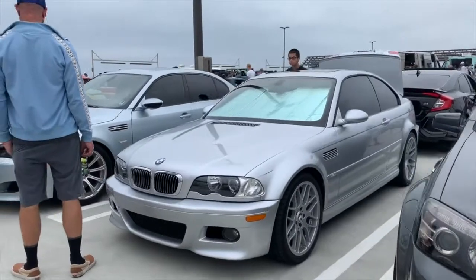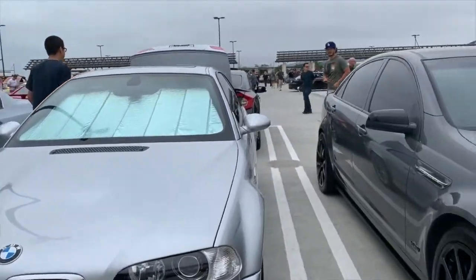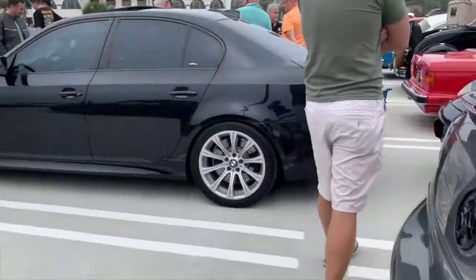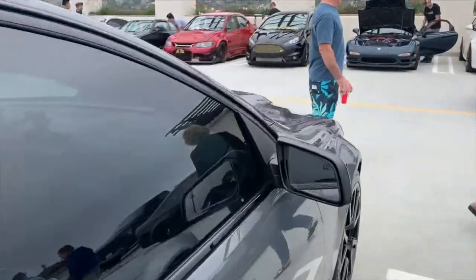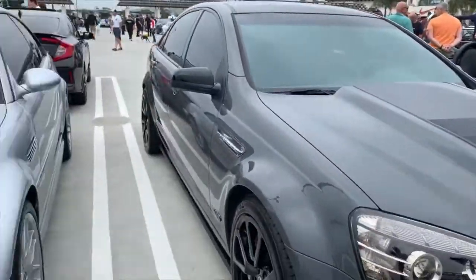That's actually a Holden Statesman — the long wheelbase one I think. The front end is actually the HSV front end. It's actually based on the Statesman or the Caprice — these are the cars they actually bring over here as police cars. They're like the Pontiac G8 but with a slightly longer wheelbase and a different front end, which is kind of cool.